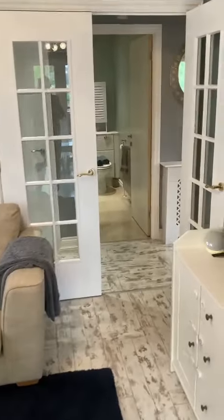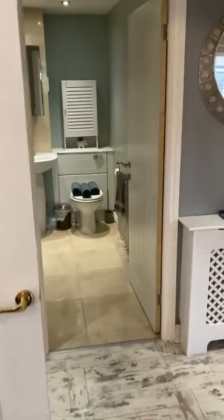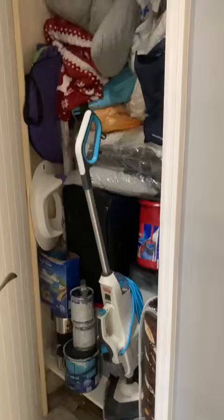Coming out of here, I'm going to take you into the main bedroom. But just before I do that, I'll show you the storage area — there's a nice area there for storage.